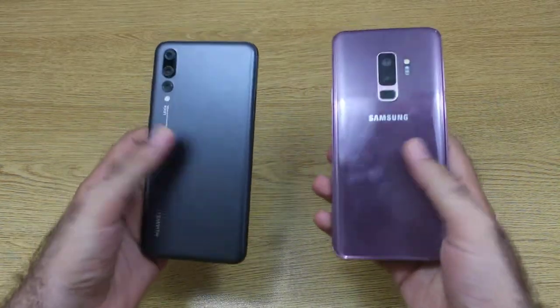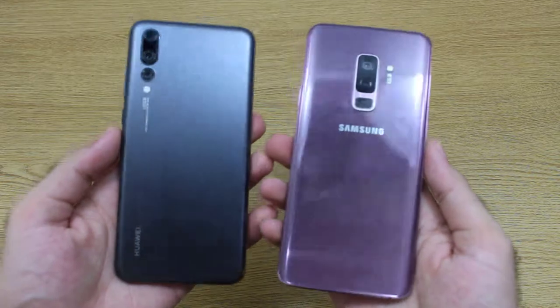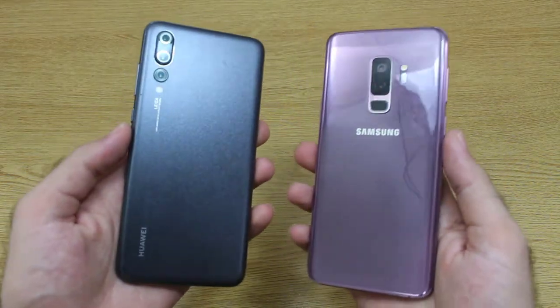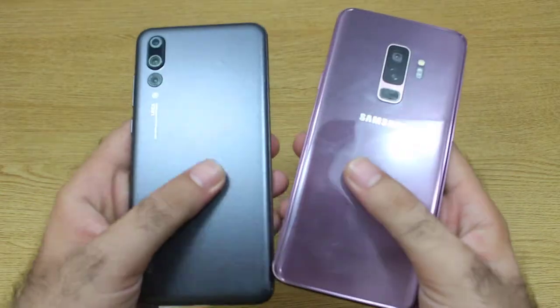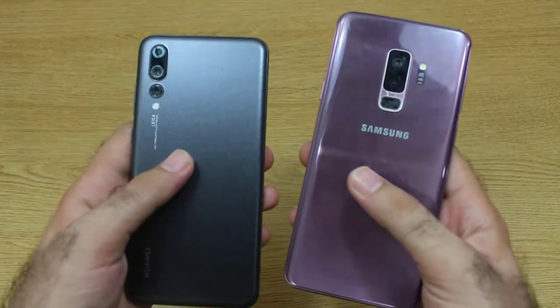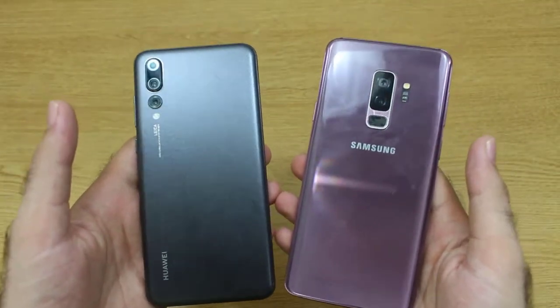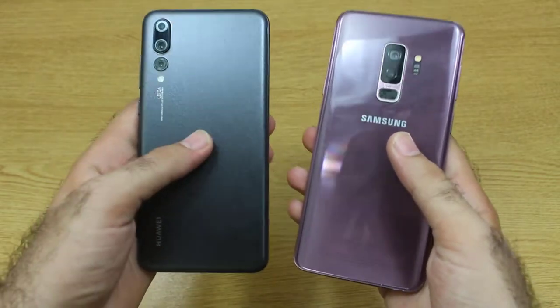Both of these smartphones are quite amazing, providing a very astonishing and stunning look. Today we are going to do some speed tests on both smartphones and find out which one is going to edge out on the other. But before going into that, let me tell you about some main specifications on both smartphones.